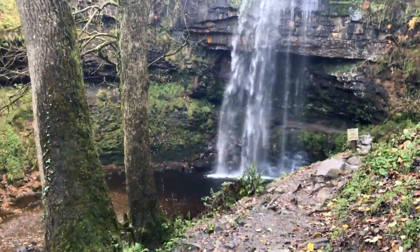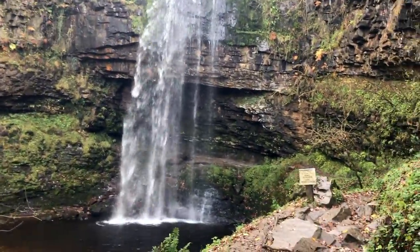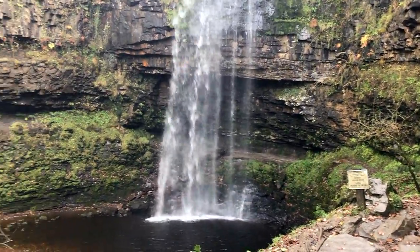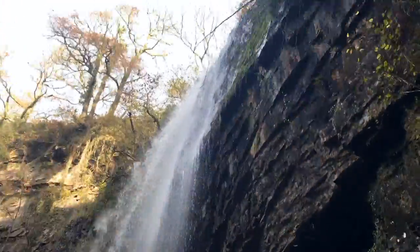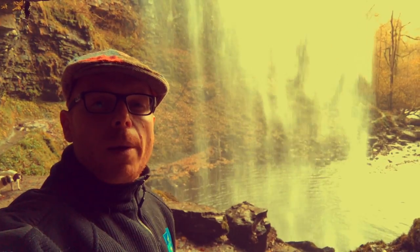Do you want to have a look behind the waterfall? Come with me now. So there we go, we're behind the waterfall now and I'm standing in the echo chamber that amplifies the water sound straight towards where we were stood before. It's absolutely fantastic standing behind the waterfall at the moment.